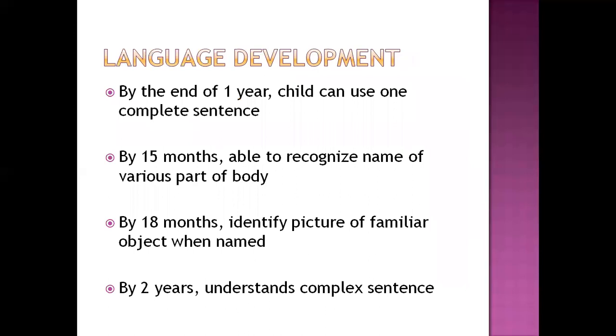Language development: by one year, the child can use one complete sentence. By 15 months, the child is able to recognize the names of various body parts such as eyes, lips, and nose. By 18 months, the child identifies pictures of familiar objects when named, such as utensils or toys they use daily. By two years, they understand complex instructional sentences using adverbs, adjectives, and prepositions — not just nouns and verbs.